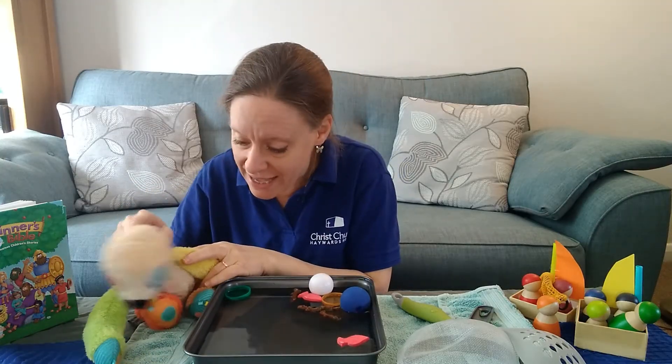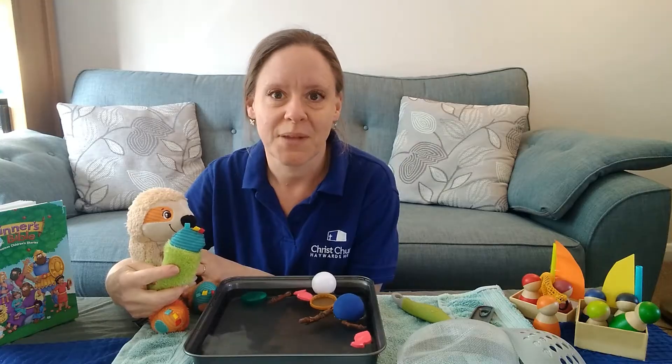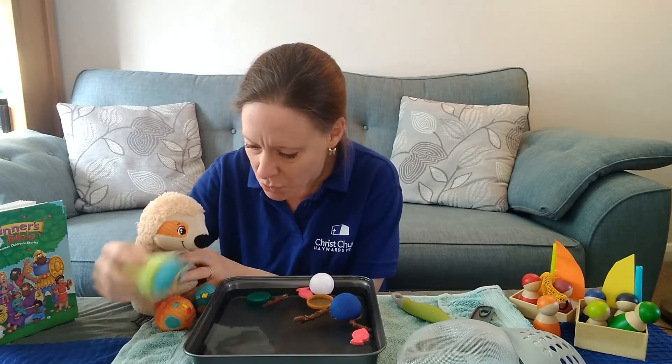Oh have we got anything else Sid? No, we've got nothing else. So what are we going to do? We're going to go. Oh Sid, you're going to get very wet paws.